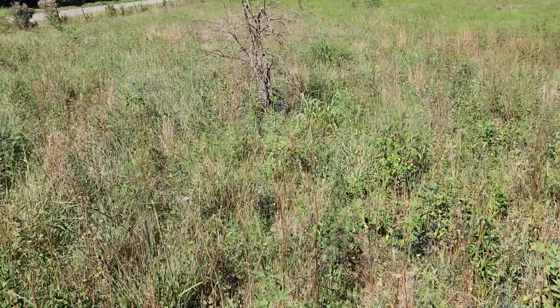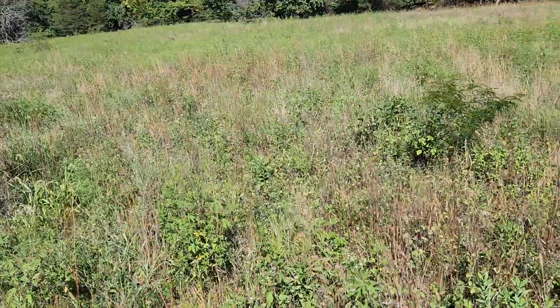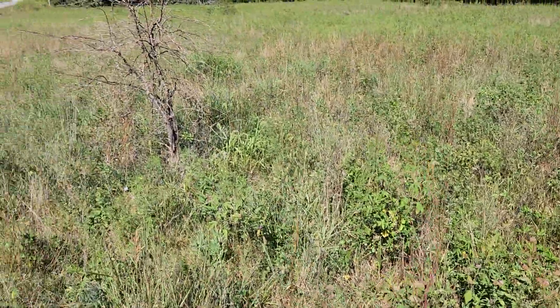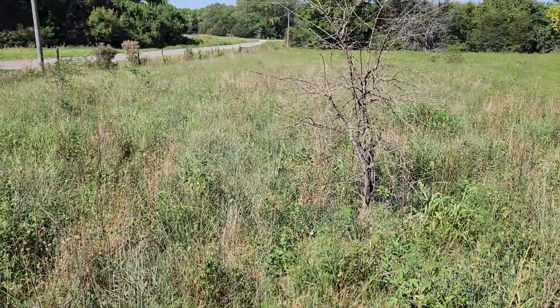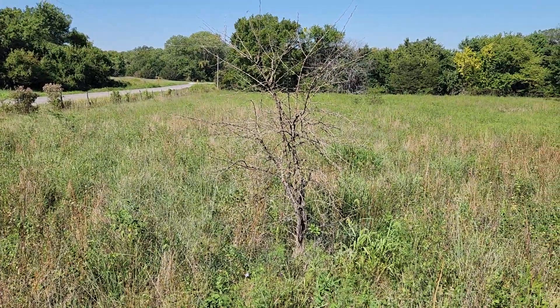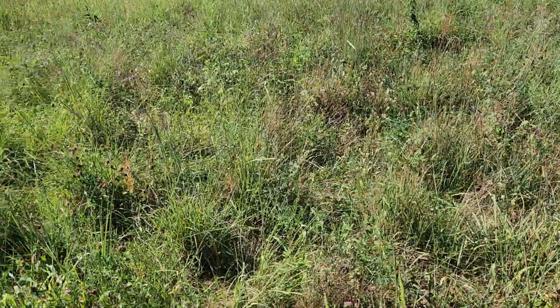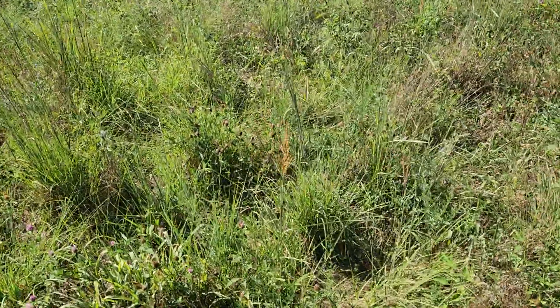Hey guys, Greg Christensen here at Graemeview Livestock. I was just out here in the pasture searching for a couple of renegades we didn't get in the other day, but I wanted to show you something I got kind of excited about — look at all this native grass here.